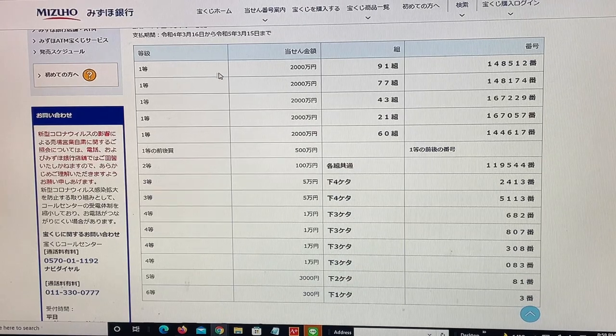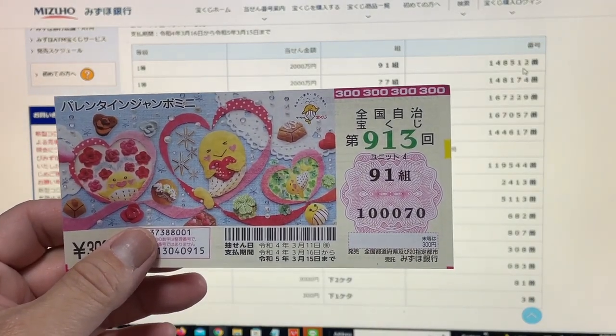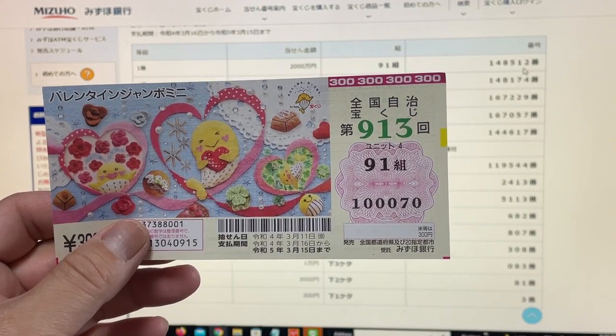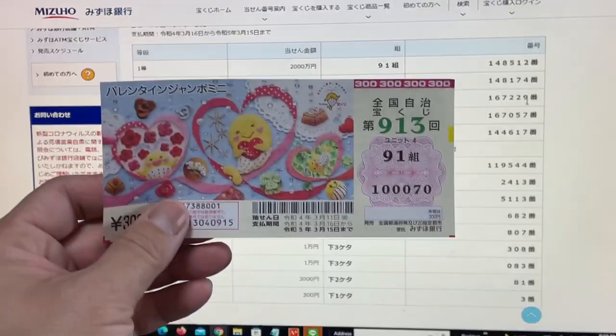To win Ito, the very first prize — Nisenman-en — you must have grouping number 91 (Kumi means grouping) with these exact numbers in the exact order: 148-512. My grouping is 91, that's great, but my numbers are 100070 — all wrong, so no good. To win the second first prize, Nisenman-en, you must have grouping number 77 with these exact numbers: 148-174. No good for me. To win the third first prize, Nisenman-en, you must have grouping number 43 with these exact numbers: 167-229. No good for me.